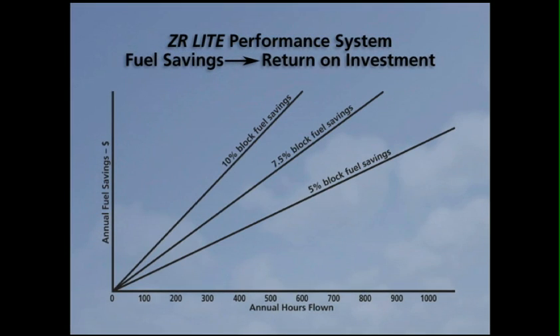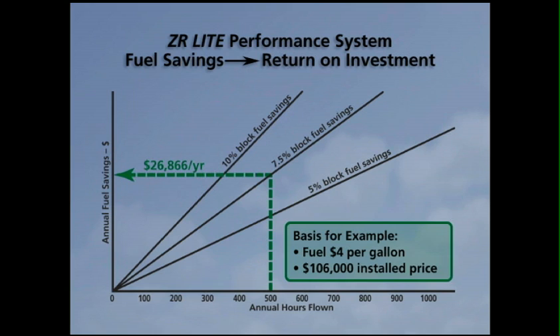If you fly your ZR Lite-equipped Learjet only 500 hours a year, you can realize a 25% annual return on your investment in fuel savings alone. And after four years, you can start banking the fuel savings year after year for as long as you own the aircraft.